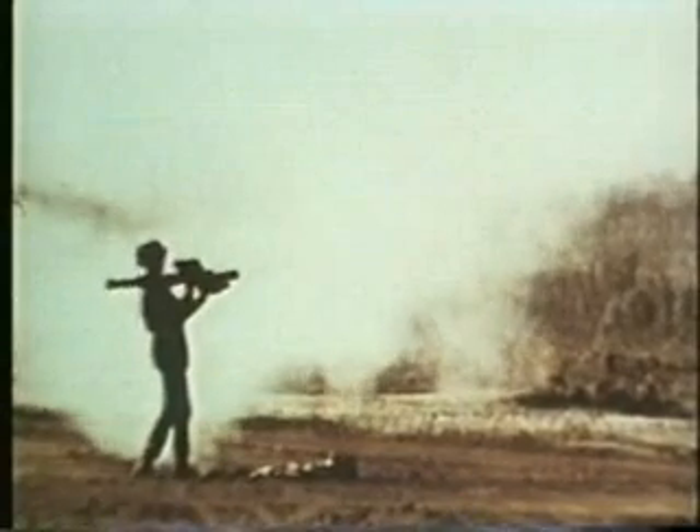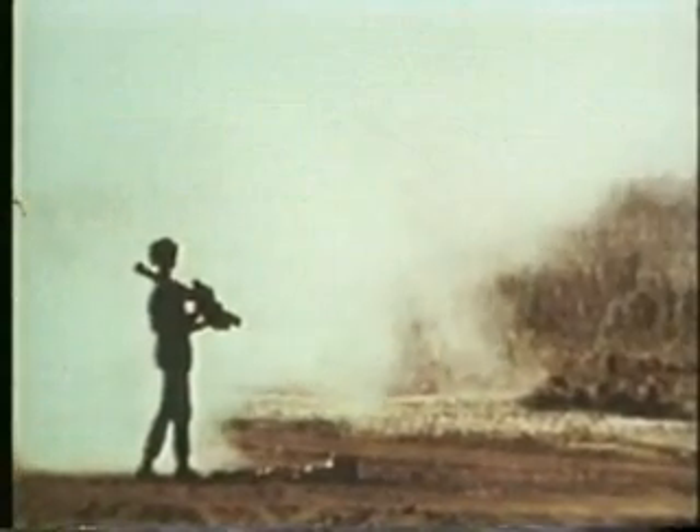Should the missile miss the target, it will self-destruct after 10 seconds. A single-shot kill probability of 30% against jets and 50% against prop-driven aircraft brings the cost of destroying a plane below that of .50 caliber ammunition.